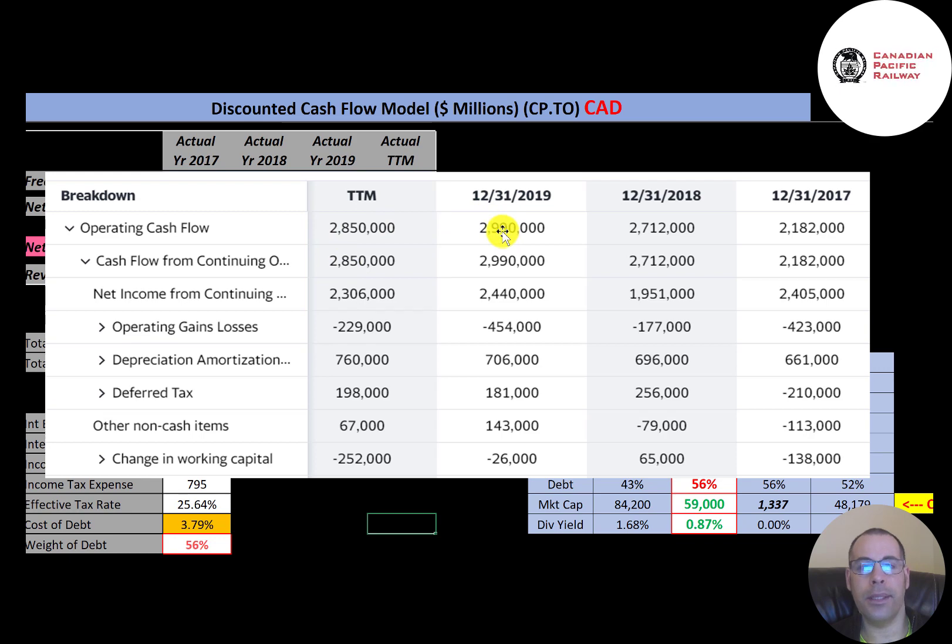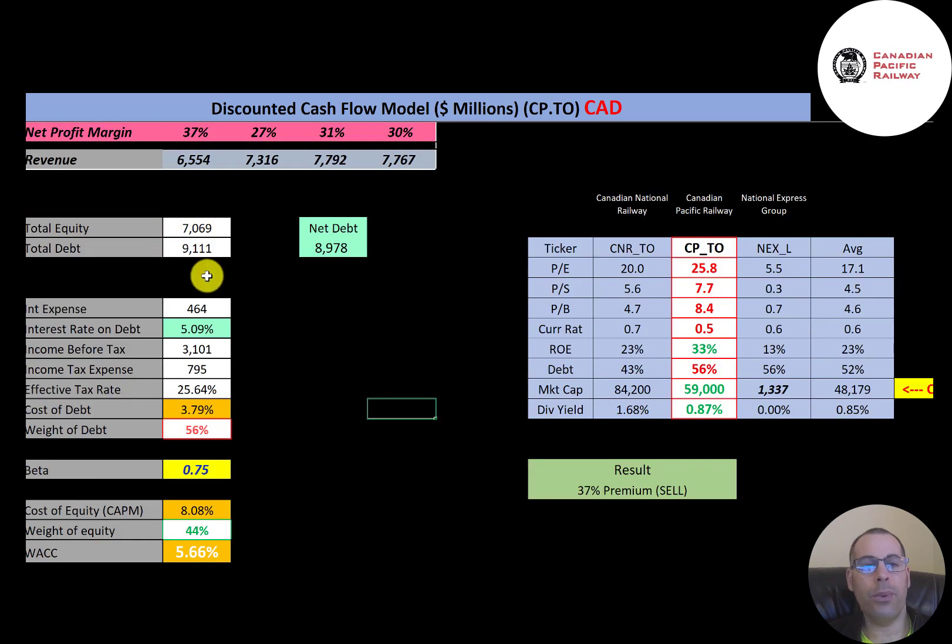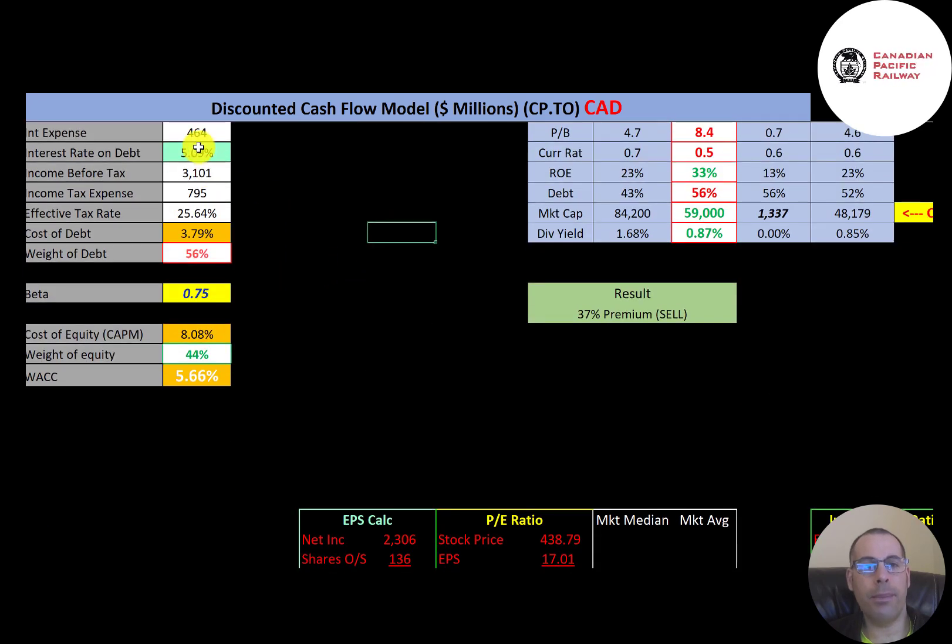Looking at capital structure: $9.1 billion of debt and $9 billion of net debt. The interest rate they're paying on debt is 5%, the cost of debt is 3.8%, and they have 56% debt and 44% equity. Cost of equity is 8.1%. To calculate it, we need the beta — how volatile the stock is — and they have a pretty low beta of 0.75, so the stock moves less than the market. Their WACC is 5.66%, which is a blend of cost of debt and cost of equity, and that's the discount rate we'll apply to future cash flows.